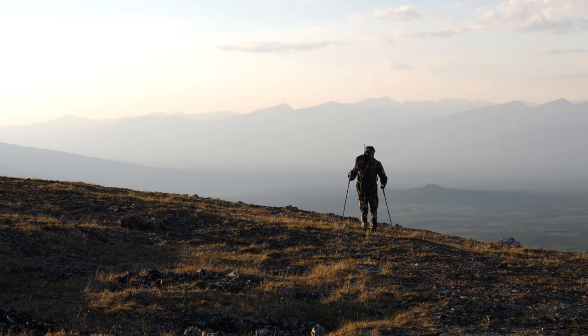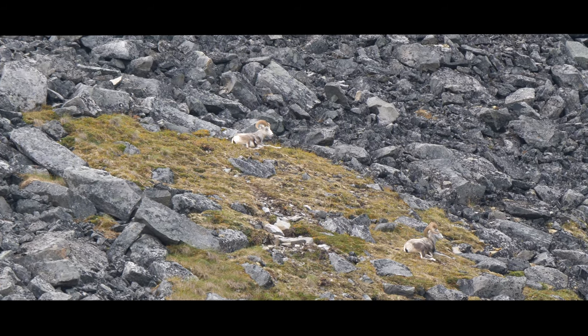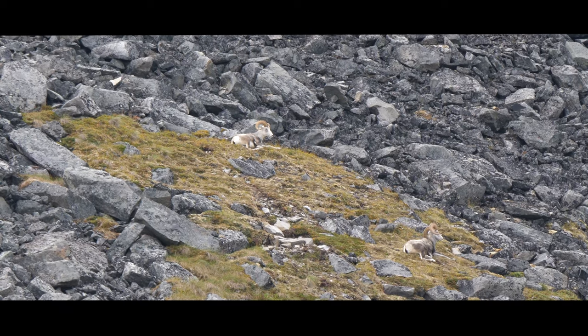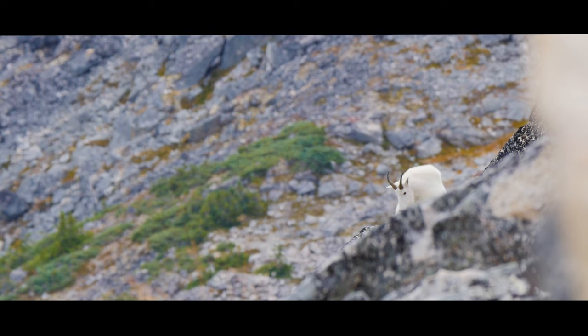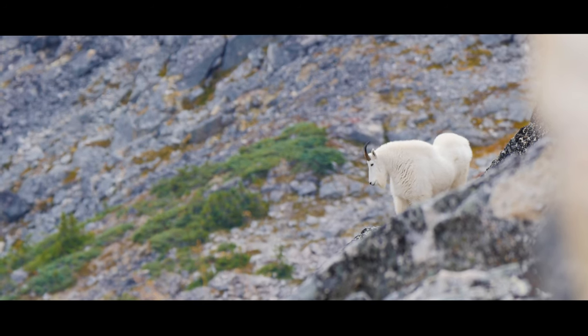I'm Greg McHale and I'm going to talk about the process I go through when it's go time on an animal in the mountain environment. Often after a stalk in the mountains I pick these animals up when they're bedded down, and it's a matter of getting into a situation where you have a setup ready for them to stand up after that afternoon nap they're having.